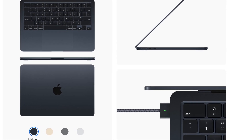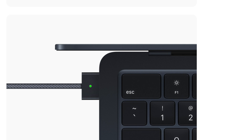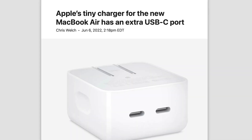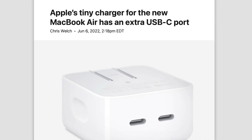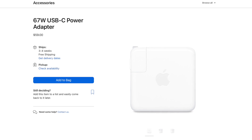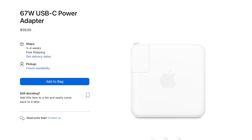Thankfully, MagSafe is here from the MacBook Pros, so that gives you faster charging, and of course if you trip on the wire the MacBook won't be flung across the house. The base model comes with a 30-watt adapter with one port, whereas the 10-core GPU version gets a 35-watt power adapter with two ports that can charge one other device. However, unlike the MacBook Pros, you do not get the 67-watt power adapter in the box, so you'll have to pay for the faster charger separately.